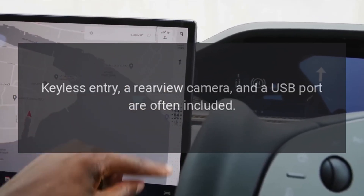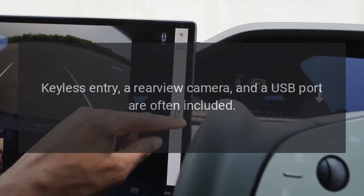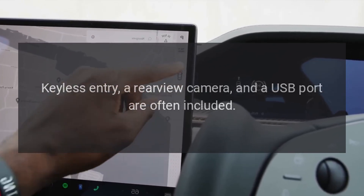Convenience features: keyless entry, a rear-view camera, and a USB port are often included.